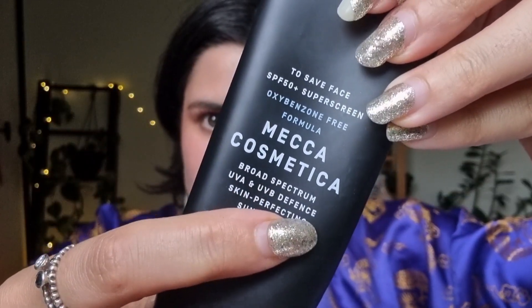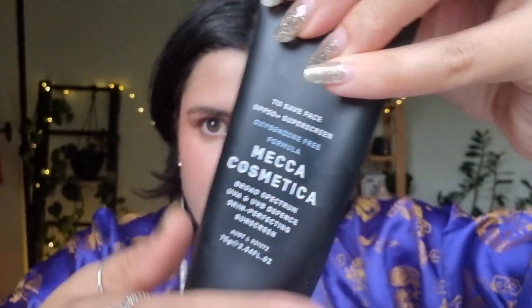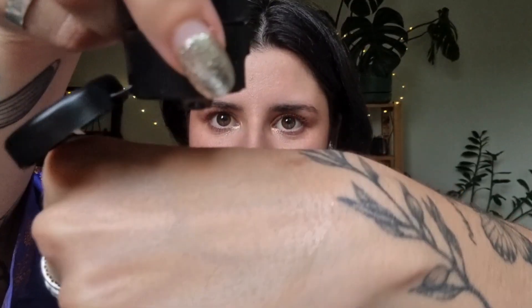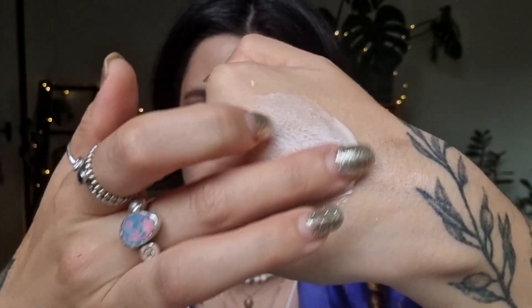My next skincare thing is this sunscreen from Mecca — the To Save Face SPF 50 sunscreen. It's the Oxy Penzone Free Formula, which means it's better for our oceans. I've used quite a few sunblocks and this is the one I keep coming back to for my face. It is just a really nice creamy formula — I'm pretty sure they designed it to go really well underneath makeup, and I think it does. It absorbs really well into the skin. It's SPF 50, which is necessary in Australia where we have very intense sun, particularly in summer. This one is scented, but I really like the scent.